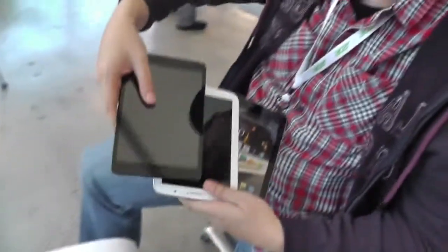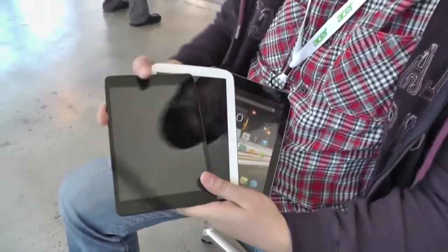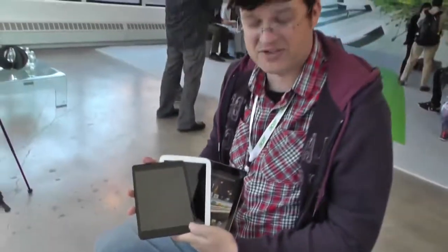That was a quick and dirty comparison of a bunch of 7.9 to 8-inch tablets. I'm Sasha from MobileGeeks. Thanks for watching.